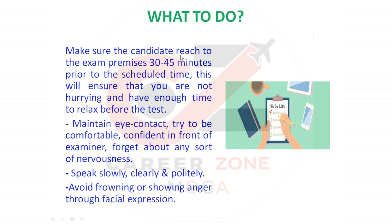Make sure the candidate reaches the exam premises 30 to 45 minutes prior to the scheduled time. This will ensure you are not hurrying and have enough time to relax before the test. Second, maintain eye contact; try to be comfortable and confident in front of the examiner. Forget about any sort of nervousness.